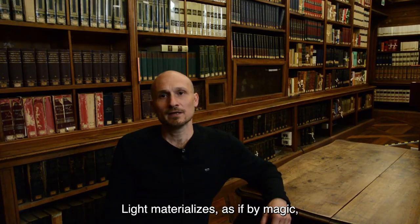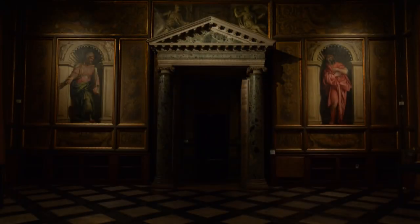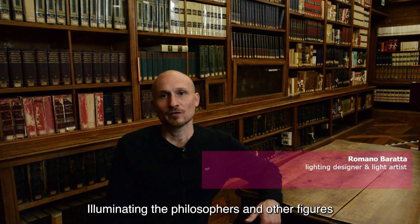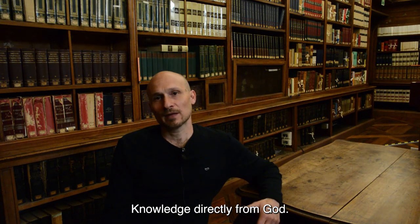La luce si materializza come per magia, illuminando i filosofi e le altre figure come se ricevessero il sapere, la sapienza, direttamente da Dio.